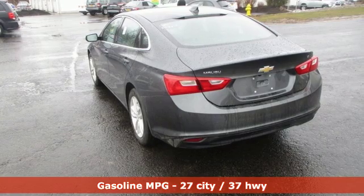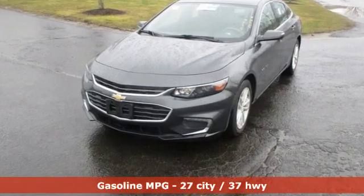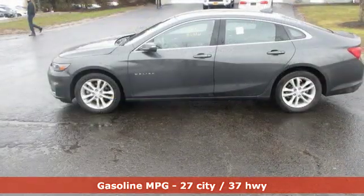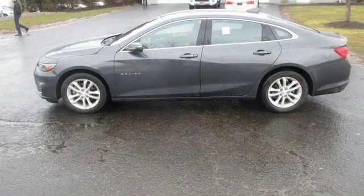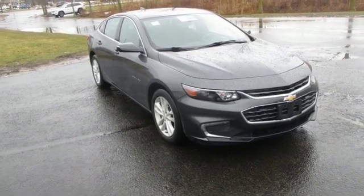A great vehicle is comprised of great features, like these: external memory control doors and push-button start proximity key, manual tilting steering column, Wi-Fi hotspot, and manual telescoping steering column.